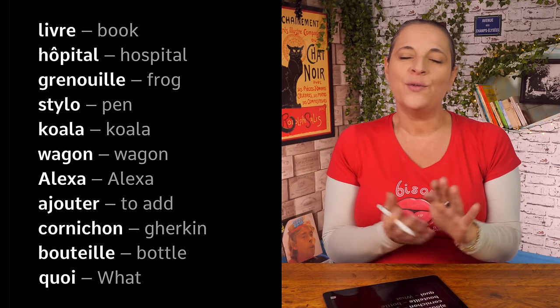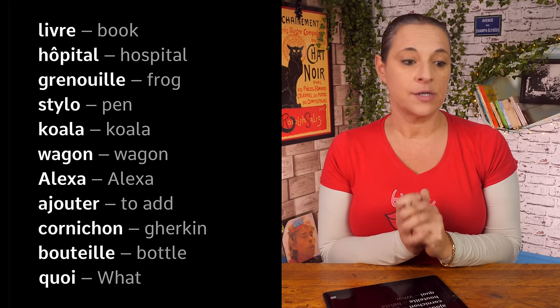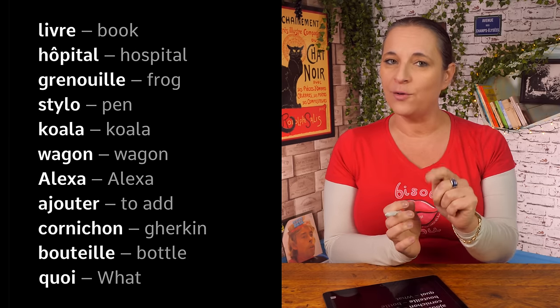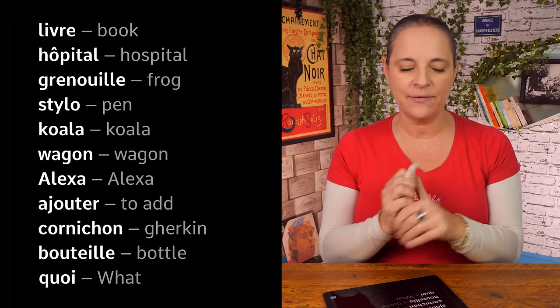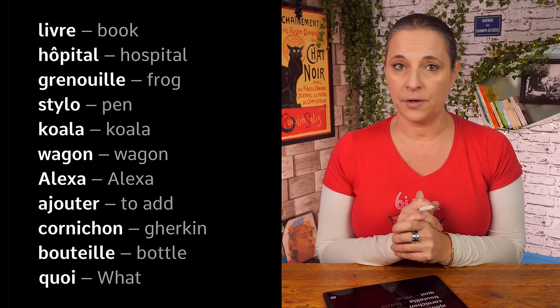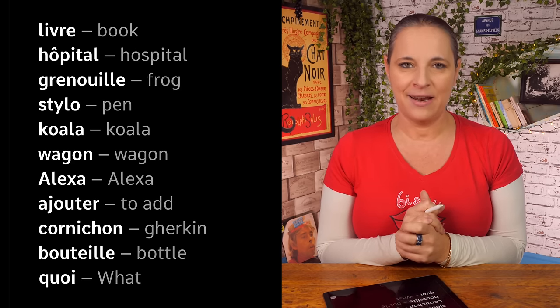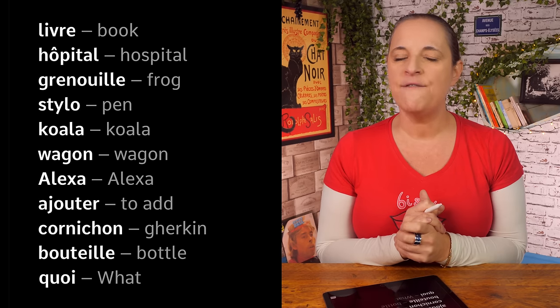Now we know our French alphabet a little bit, so let's practice with some words to spell out. The first one — I read it — is 'livre', and that means book. How do you spell it? L, I, V, R, E — livre.